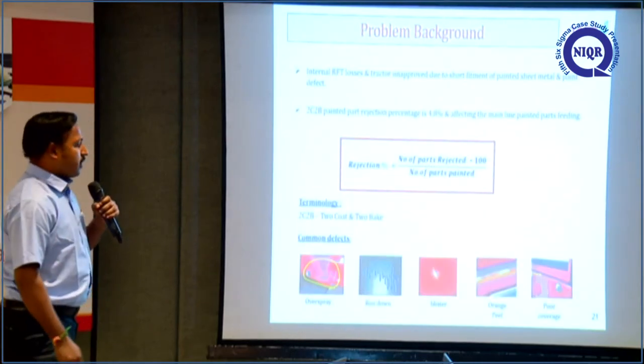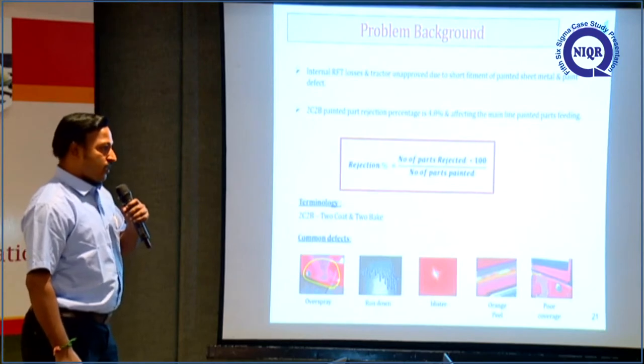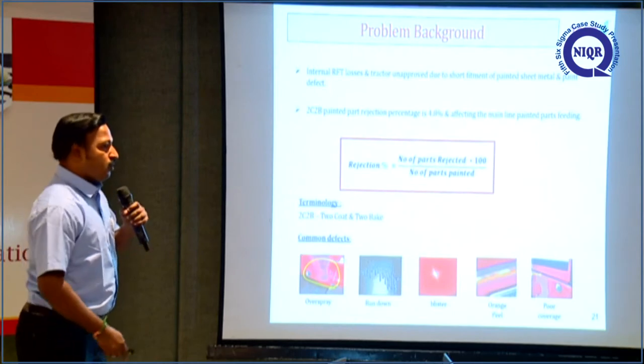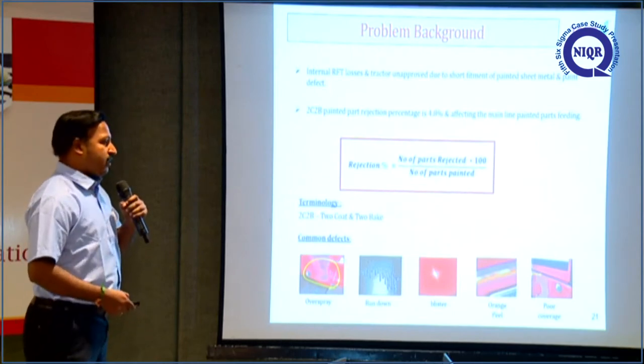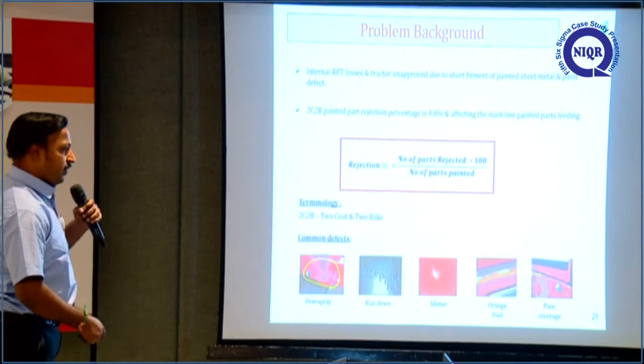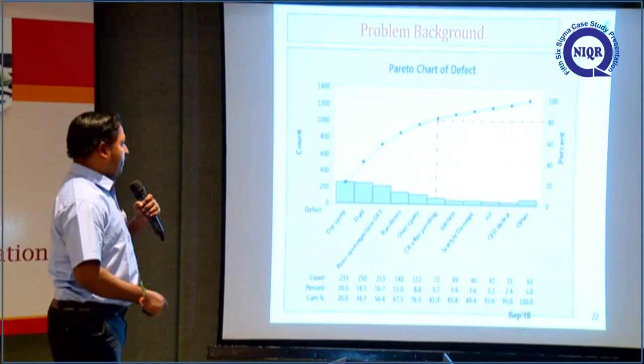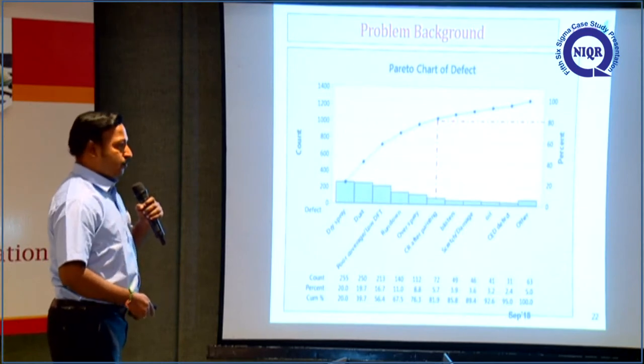The problem background is that internal RFT in the overall tractor is getting lost and tractors go to unapproval status. Approval time is getting delayed. These are the common paint defects, and we have plotted some of these defects in a Pareto chart.